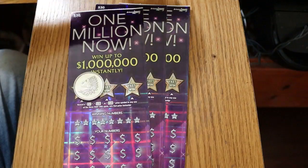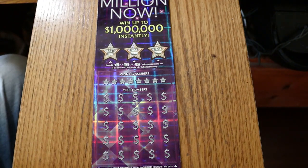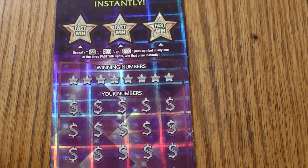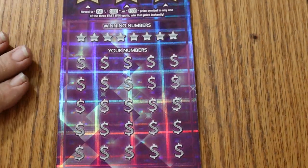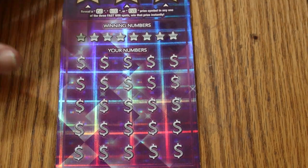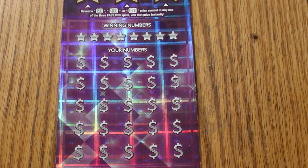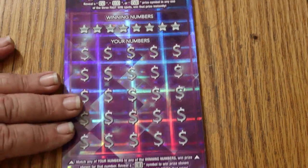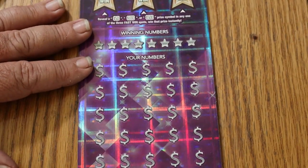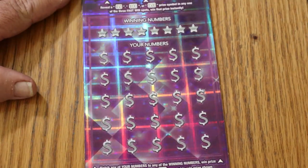We'll get underway starting with ticket number 4. It's a simple match-the-number game. Find the dollar bill symbol, win the prize. Reveal the 50 times symbol — which I have yet to find — and get 50 times that prize. It is also possible to have a manual win-it-all up to 25 times, and I haven't had that happen ever. There are also bonuses here: 50, 100, and 500.